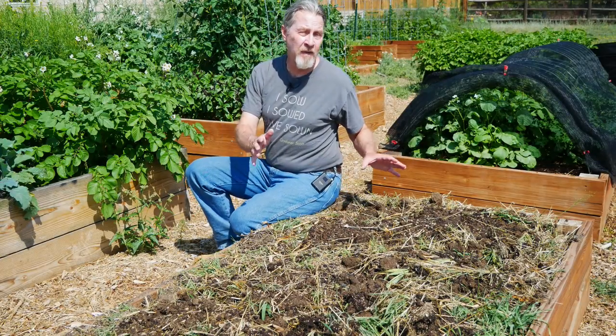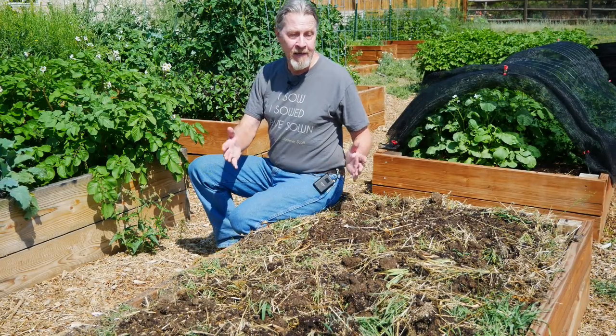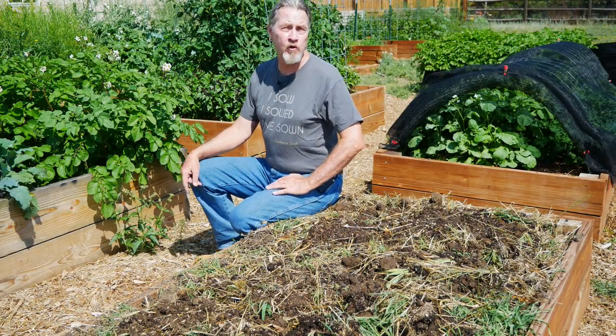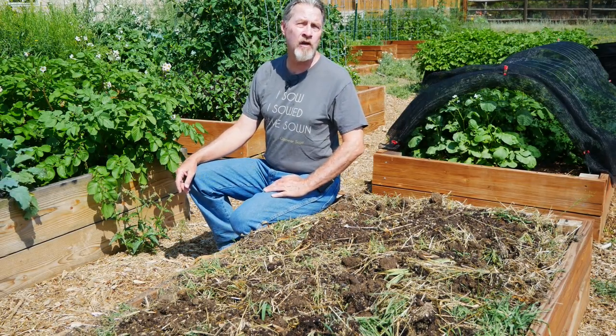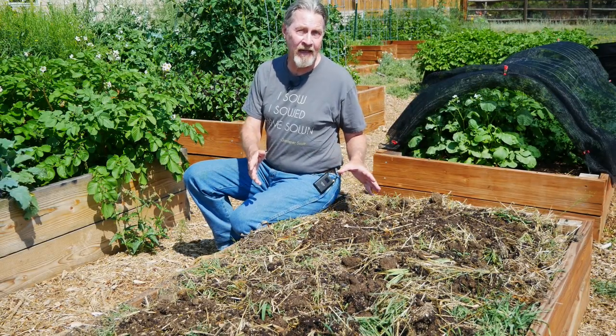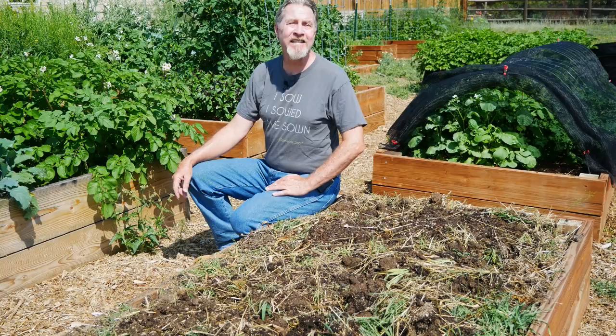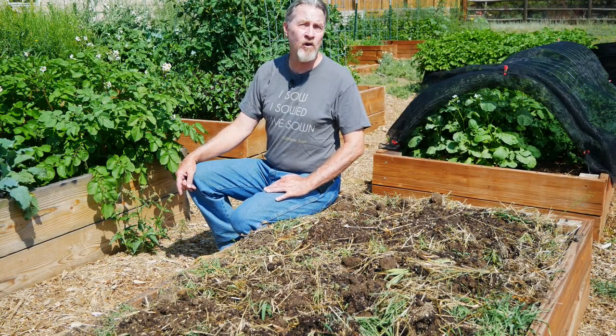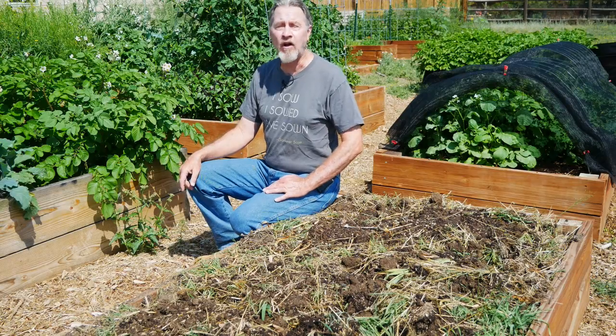I just harvested all of my garlic from this bed and now there's nothing growing in it. While the rest of my garden is growing great and maturing well, it's not time to leave a bed empty. In fact, midsummer is an ideal time to start a whole new series of crops leading into the fall. Join me today as I share some ideas of those crops to start in July.